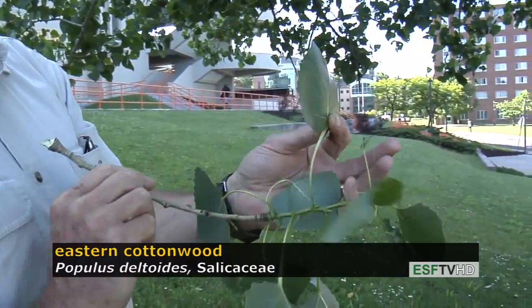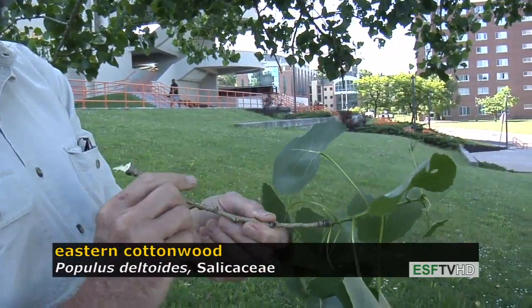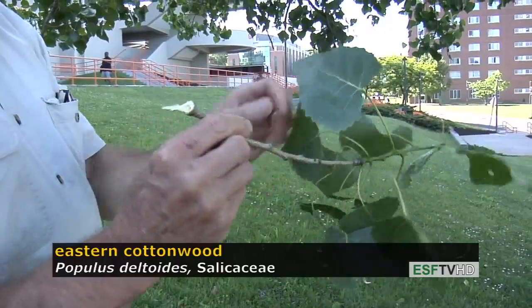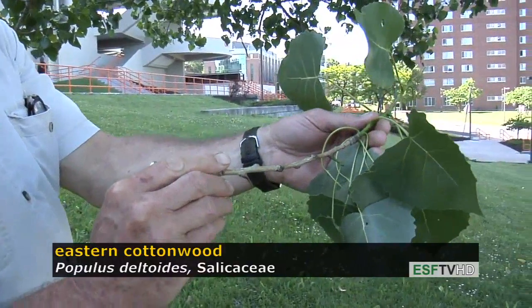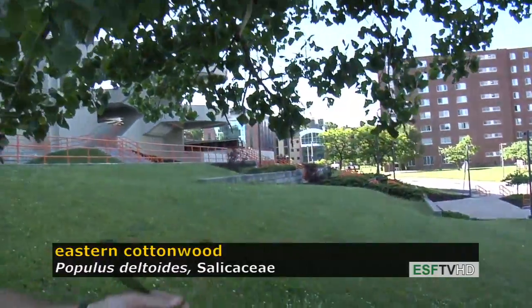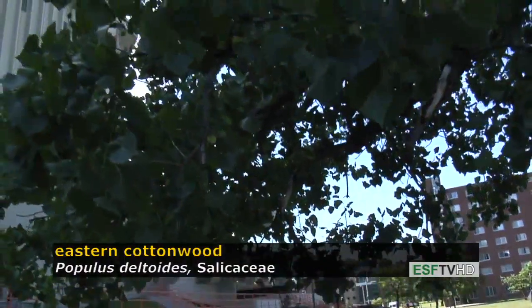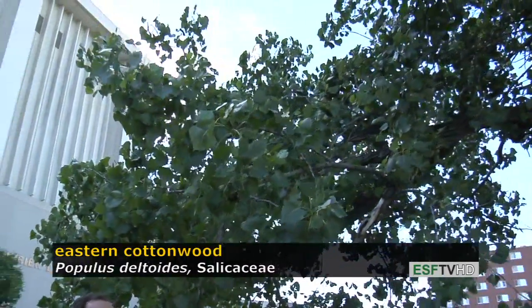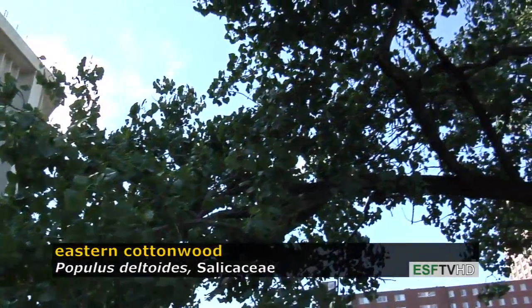It's a much clunkier tree than the Populus tremuloides or quaking aspen that we'll look at in another sequence. The stems are rather stout. It has a real coarse texture overall. Because of its shade intolerance, it really has a very open canopy and any branches that are shaded tend to fall off.